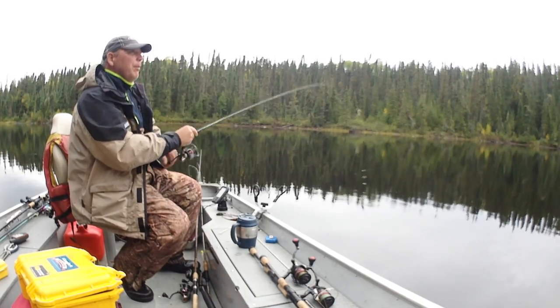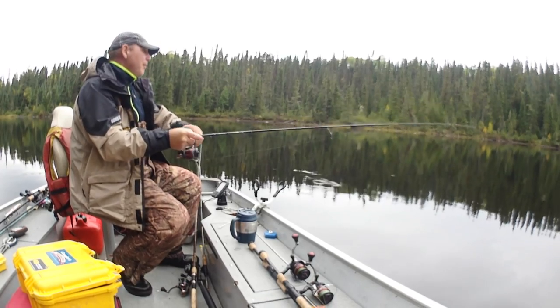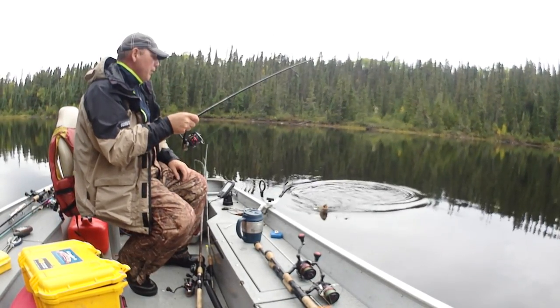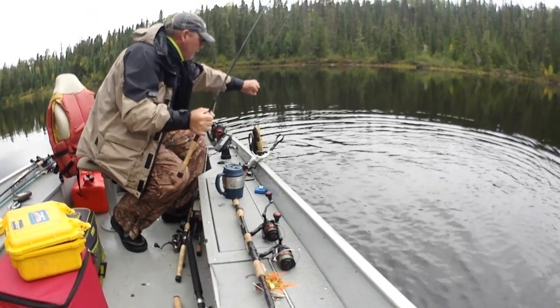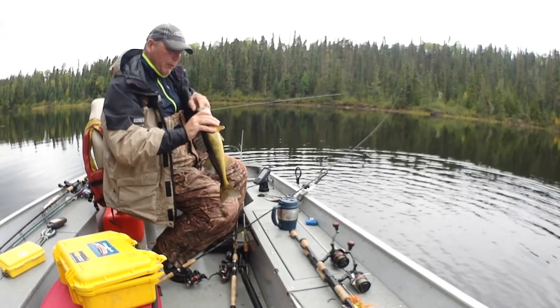Once we're done with this spot a little bit later, we found a hump just off the mouth of the Donnelly. I'll guarantee you we catch them just as fast but they're all probably going to be averaging three pounds. We tucked up in here for now just because the weather was really awful at first.